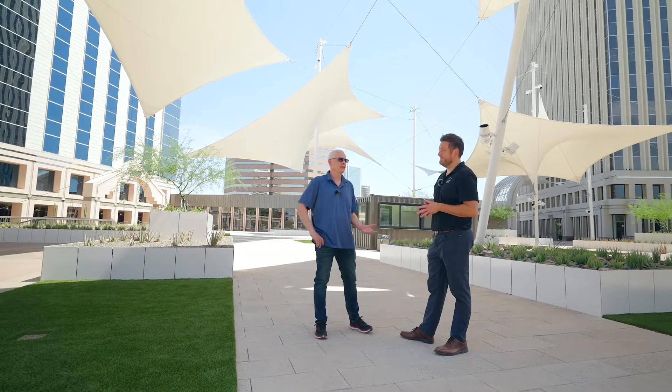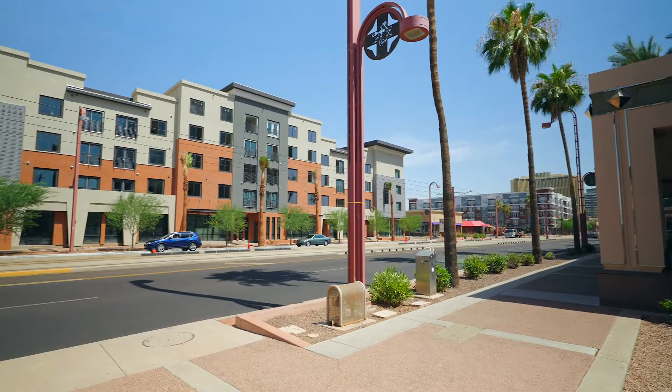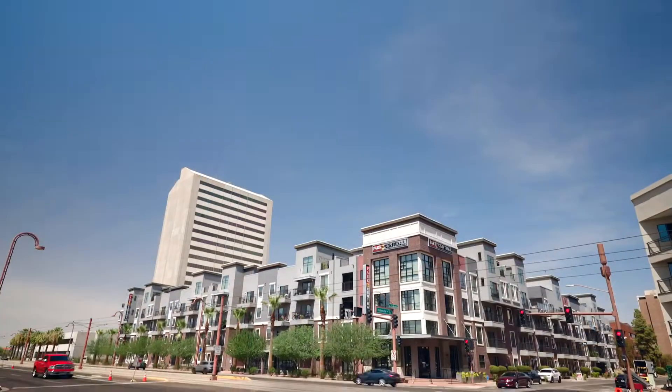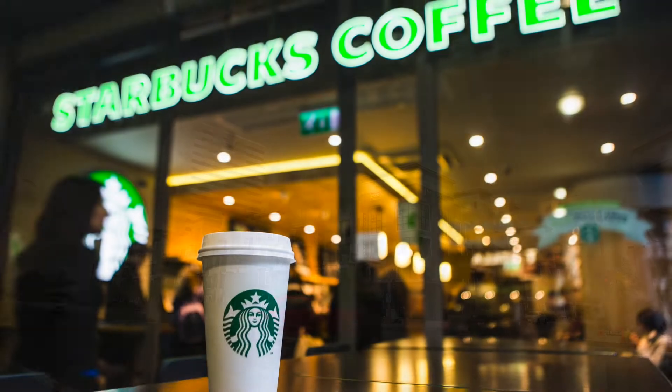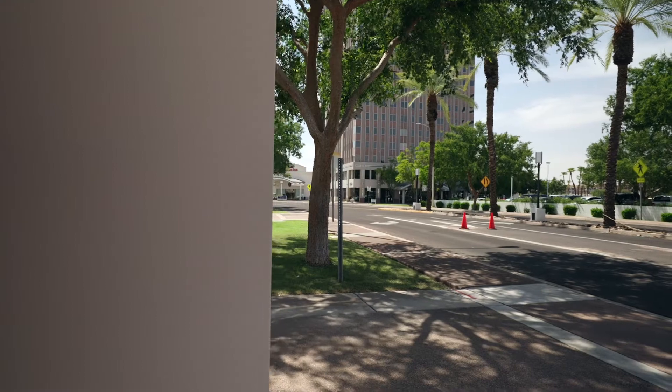They designed this whole area to where you can live and work conveniently close to each other. Plus you've got all the shopping and everything you can imagine. Everybody wants the Sprouts, they want the Starbucks, they want Jamba Juice — well, it's all within walking distance of the property.